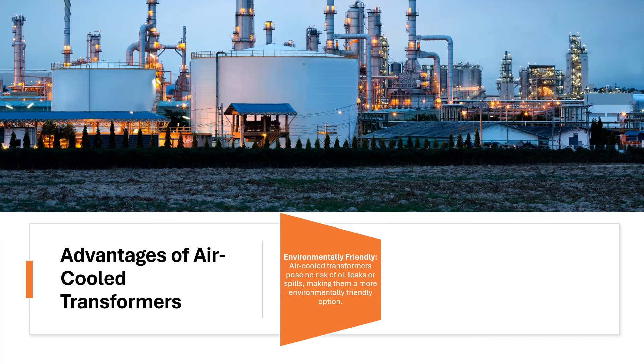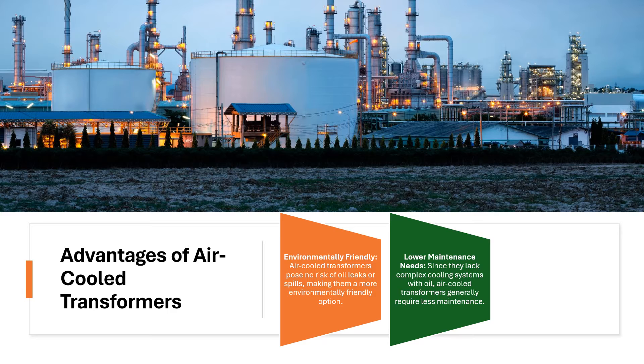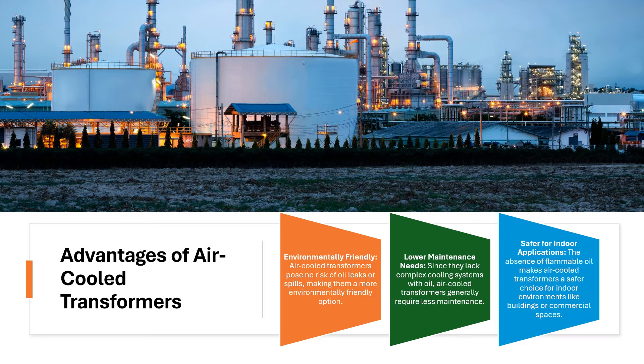Advantages of air-cooled transformers: Environmentally friendly — air-cooled transformers pose no risk of oil leaks or spills, making them a more environmentally friendly option. Lower maintenance needs — since they lack complex cooling systems with oil, air-cooled transformers generally require less maintenance. Safer for indoor applications — the absence of flammable oil makes air-cooled transformers a safer choice for indoor environments like buildings or commercial spaces.